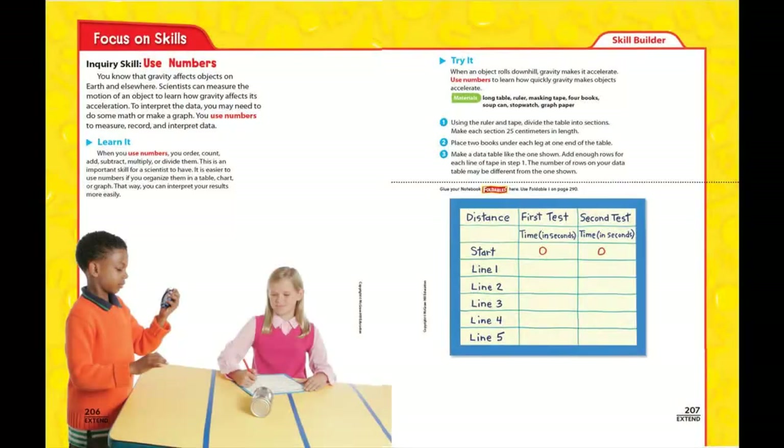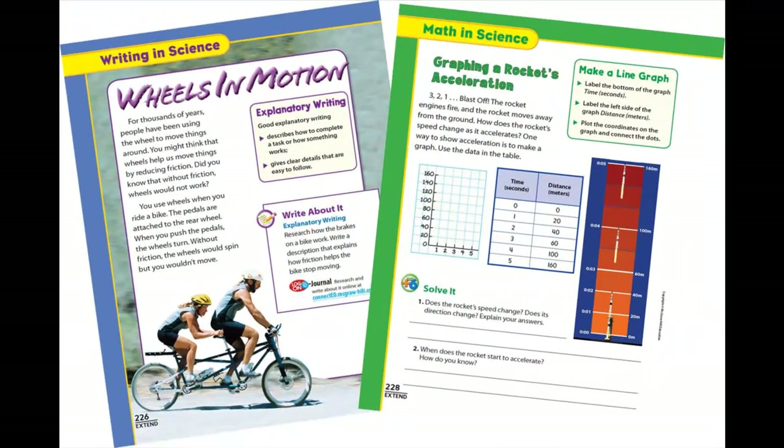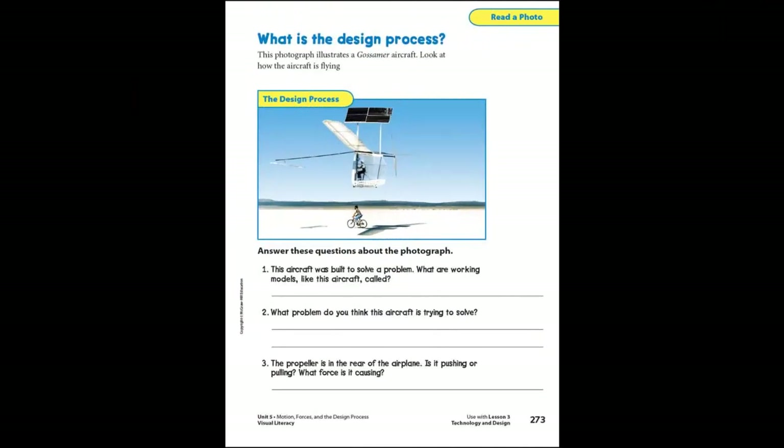Fun activities like focus on skills or be a scientist model the work of real-world scientists. Independent, at-home activities called QuickLabs provide additional hands-on experiences, while the writing and math activities help enhance full curriculum integration. To support the development of good test-taking skills, the Visual Literacy Skills section provides practice in interpreting important lesson illustrations and extending student thinking.